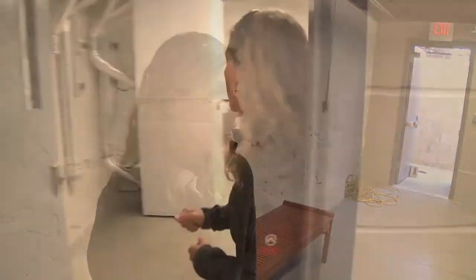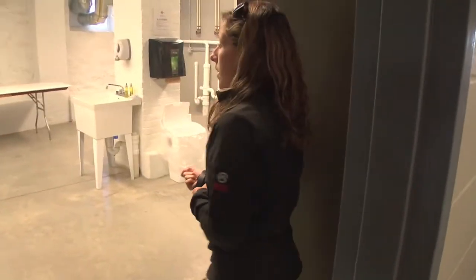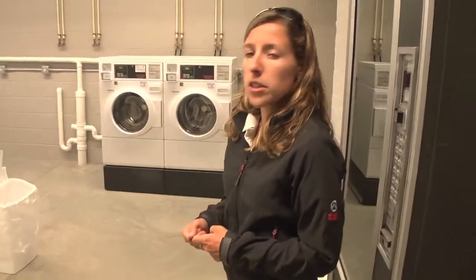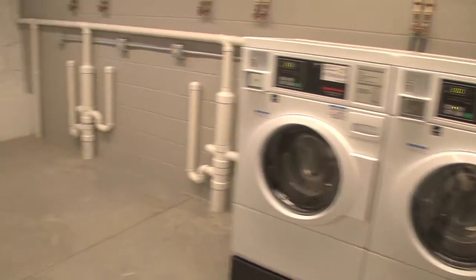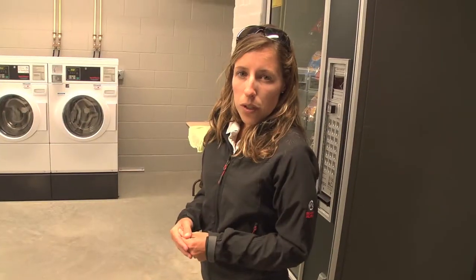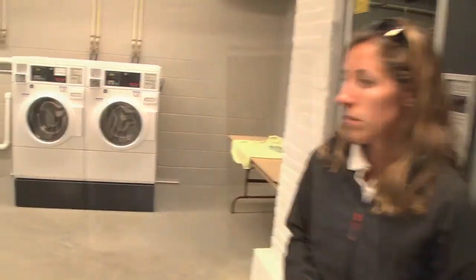In here we have the laundry facility. Currently we have two washers and two dryers, but we're certainly going to be putting more in. The washers are $3.50 a load and the dryer is $2.50 a load.